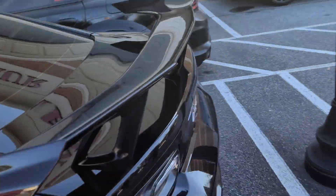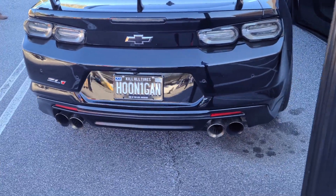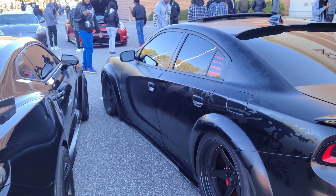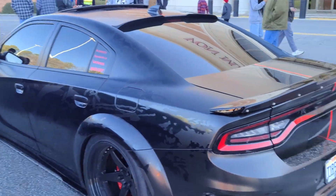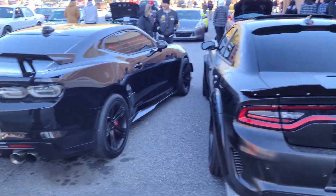We got this American muscle over here. It's a hoon again. We got a wrap. Tires layer, really nice cars.